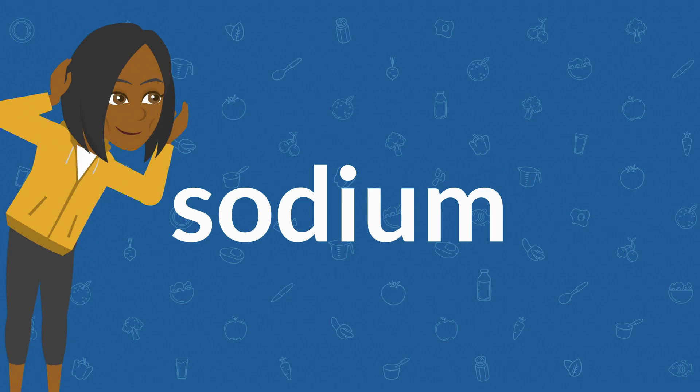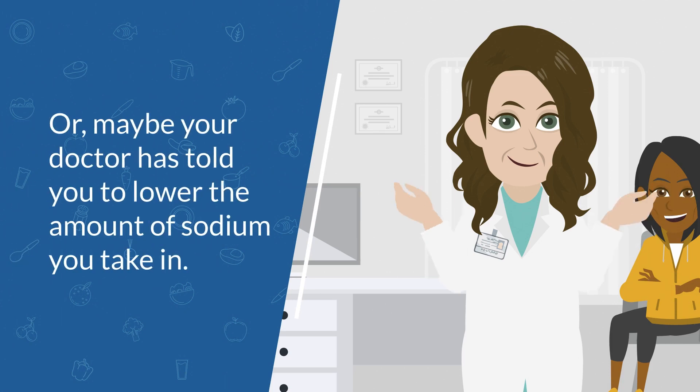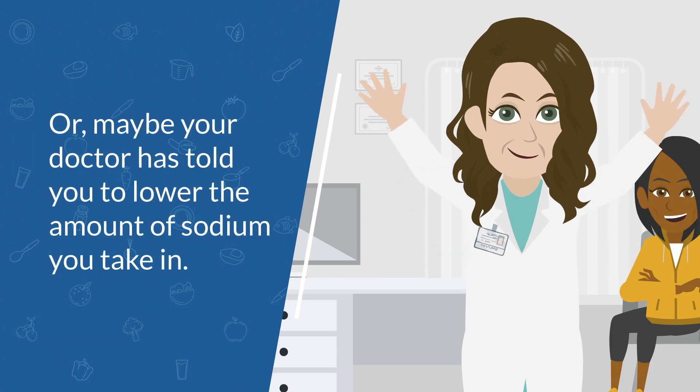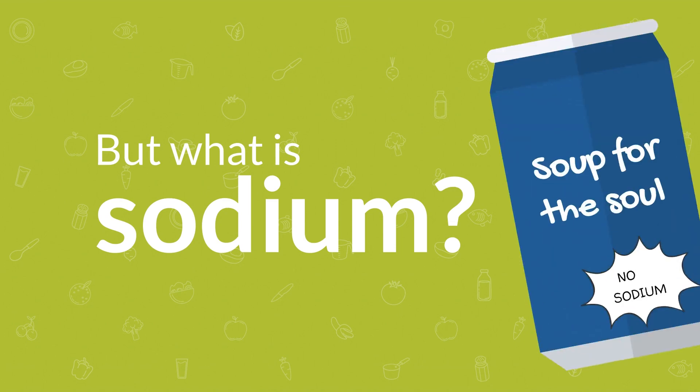Sodium — you've probably heard of it, maybe you've seen it in big letters on food packaging in the supermarket, or maybe your doctor has told you to lower the amount of sodium you take in. But what is sodium, why does it matter, and why is that can of soup bragging about not having it?